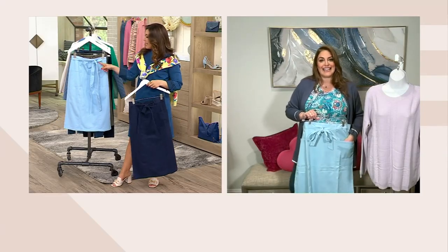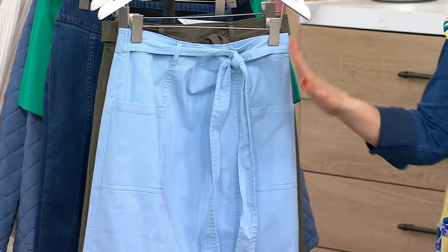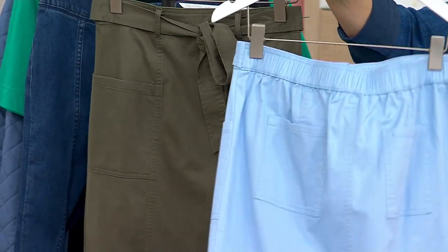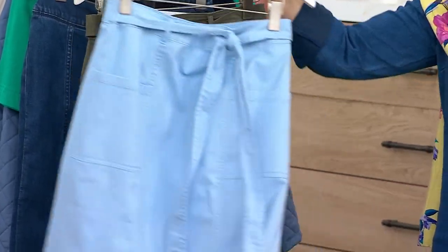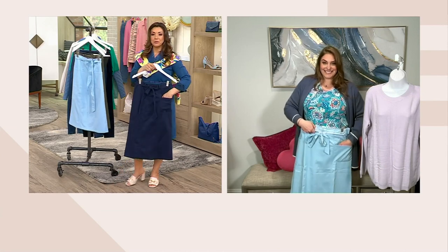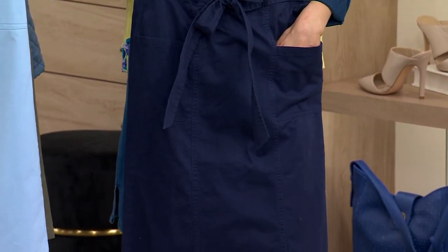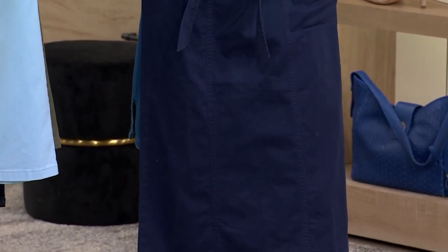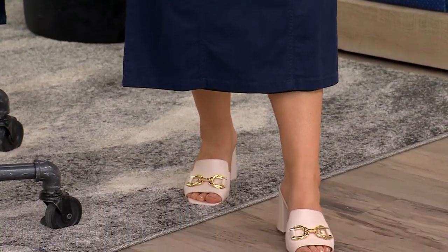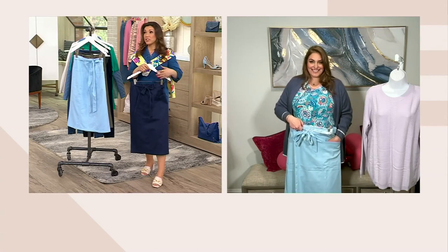You could do a side tie, a side bow — you can kind of play with it. It's stitched on that elasticized waistband. It's such a pretty skirt. It's that really ladylike look where you're just showing a little bit of the shin — less real estate to shave or sunless tan. It's also a really nice way to embrace a great skirt.